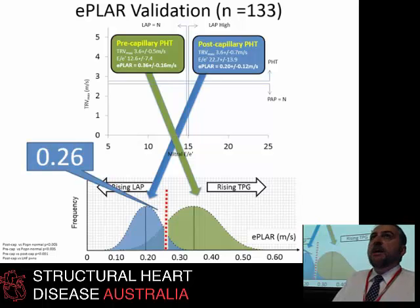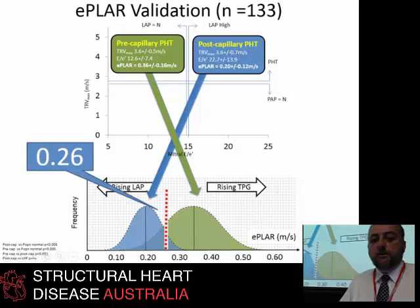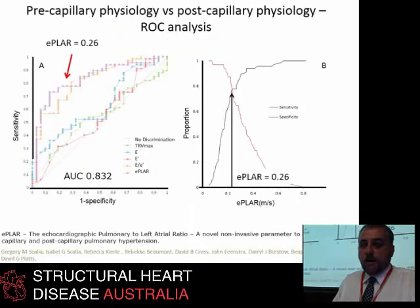All of a sudden, you've got an echo measurement that can do what you can do in the cath lab — differentiate the people who need bosentan and should go to a pulmonary hypertension unit versus the people who need Lasix and should go to a heart failure unit. It turns out it had pretty good cut-off predictability.